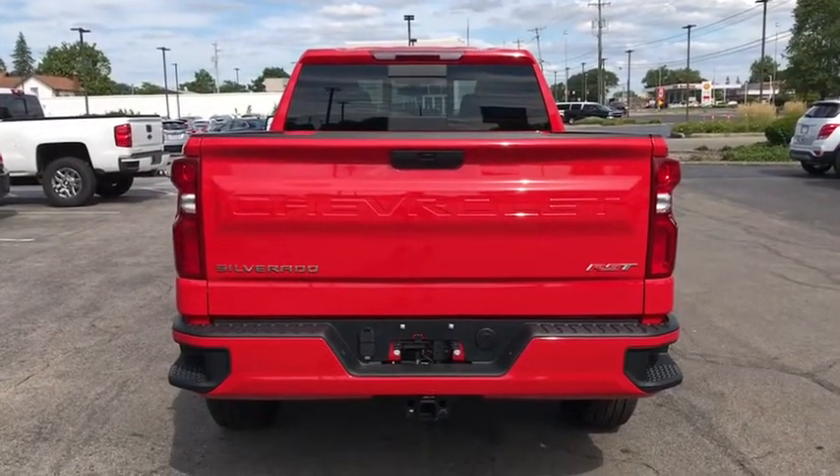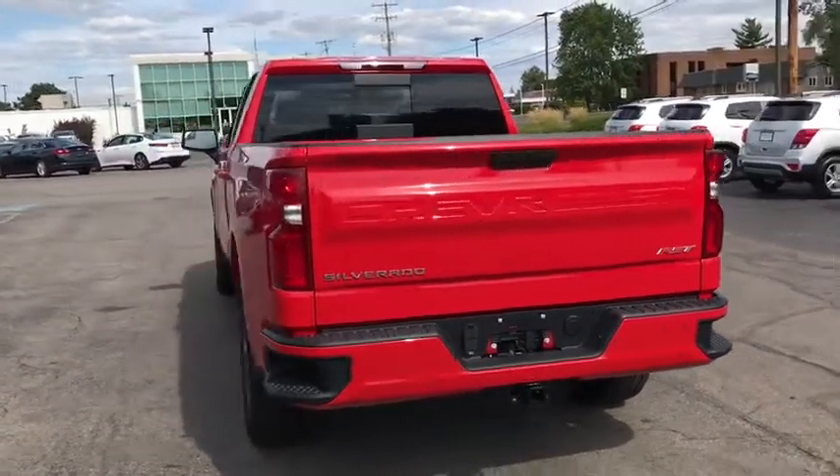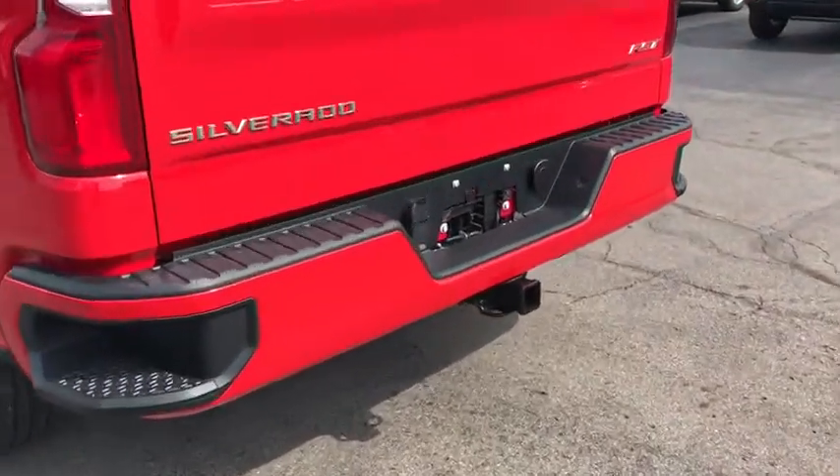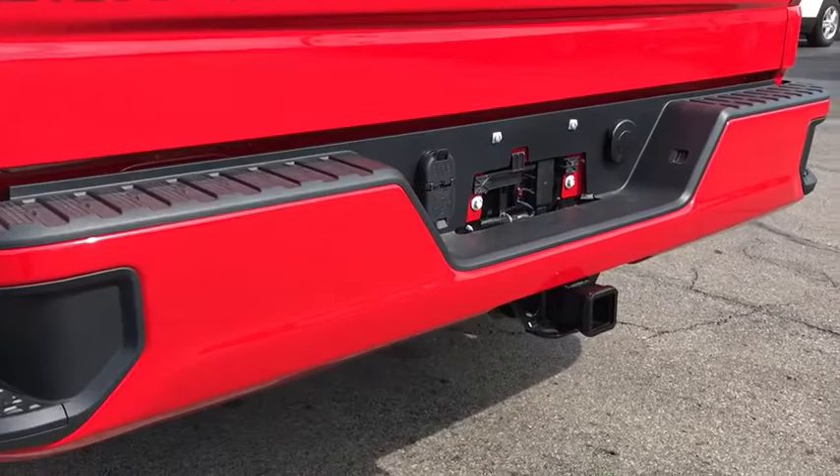Traction control, backup camera, anti-lock braking system, keyless entry, stability control, remote engine start, steering wheel audio controls, Bluetooth, power steering, adjustable steering wheel, four-wheel disc brakes.